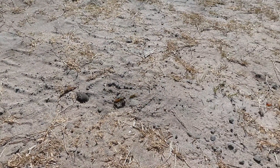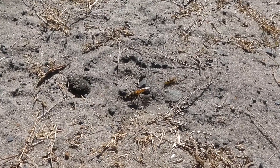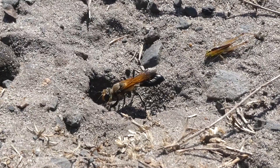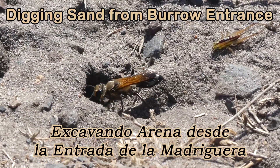This female has caught some prey and dropped it near the entrance of her burrow. She's paralysed it, and by the looks of it, it's a grasshopper or a katydid. She's digging the sand from her burrow entrance.